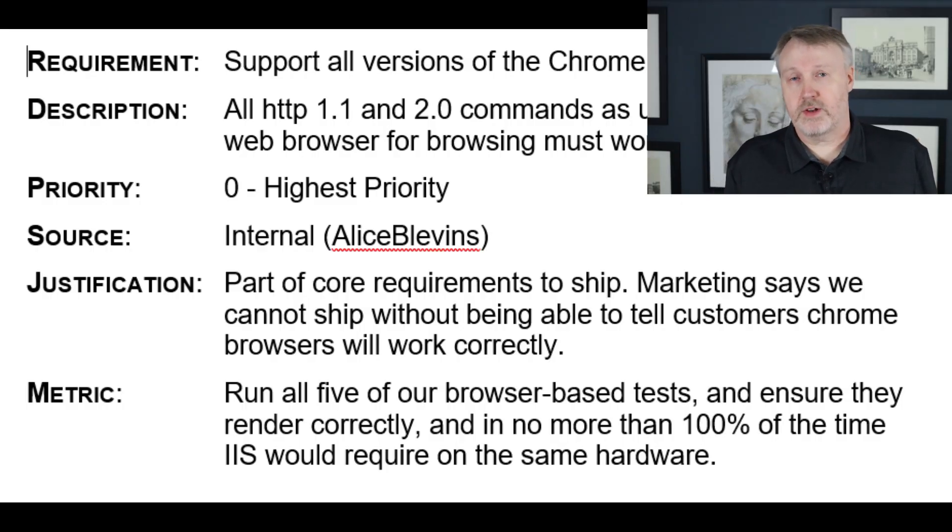Finally, a good requirement should have some sort of a metric — a way of knowing when that requirement is fully met. In this case, part of the metric is solid and part of it is hand-wavy. The solid part says Chrome has to run against our server and pass all five of our browser-based tests. It might also say it has to have 100% parity with how IIS behaves. The spirit of this is good, but it's something that's actually very difficult to measure. Overall, this isn't a great requirement to include, but it's a good start. The spirit is exactly what we're looking for — something that guides the development process — but it isn't measurable, and the justification and source are a little shaky.